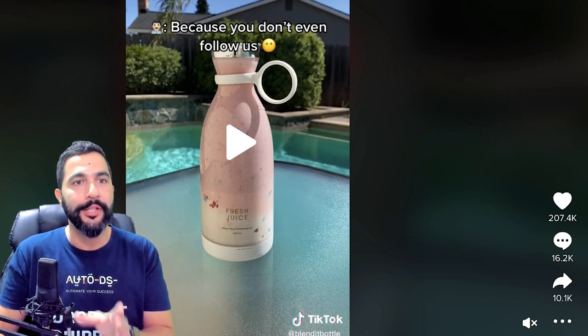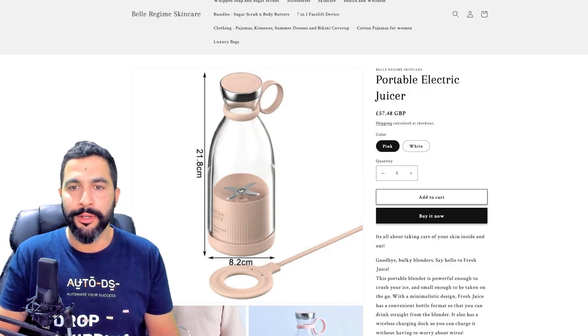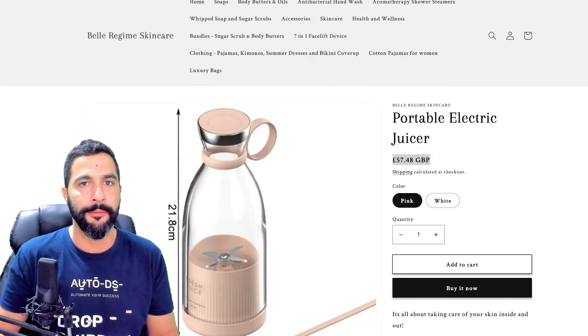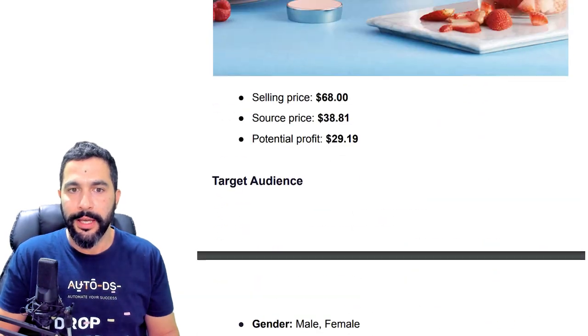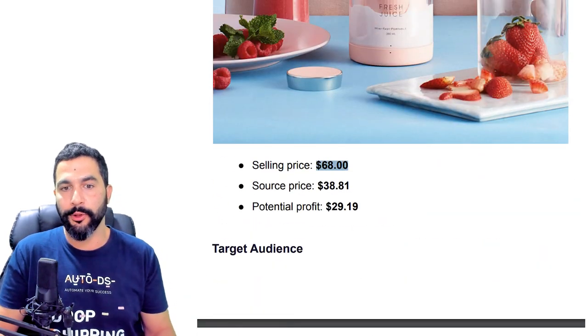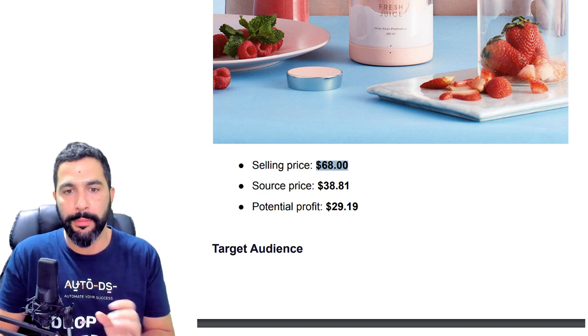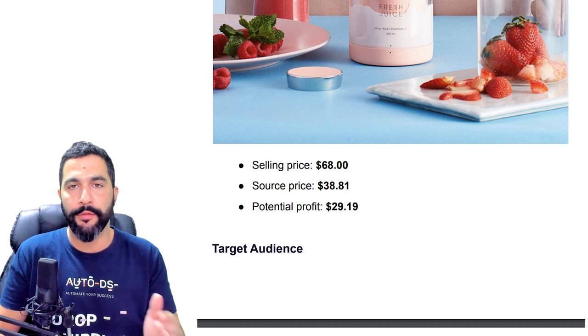This strategy is working pretty well on TikTok. The seller's website shows prices in British Pounds — those 15 to 16 British Pounds plus shipping should come out to $68. The source price from CJ Dropshipping is $38, leaving you with that profit of $29.